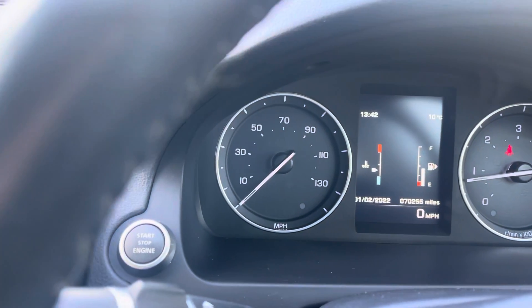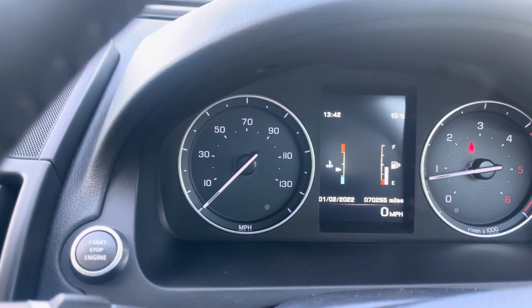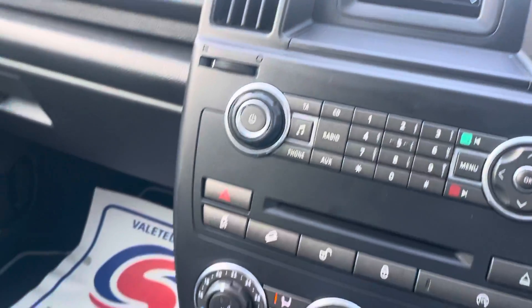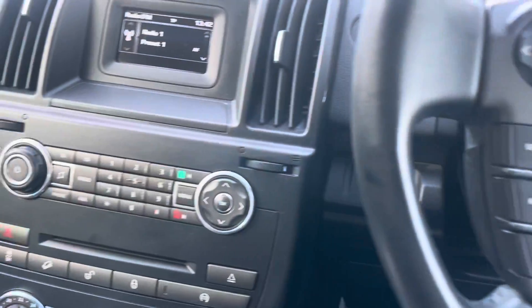All vehicles come fully tested with a full MOT, full service, warranty, and breakdown cover. We put £30 of fuel in at no charge. We check both keys work. Thank you for taking the time to watch the video — hopefully we can help you.